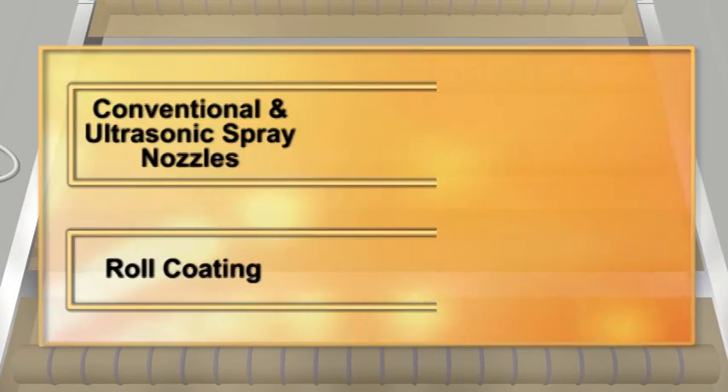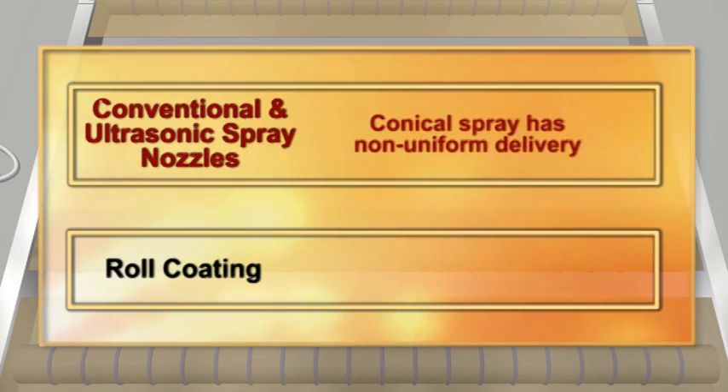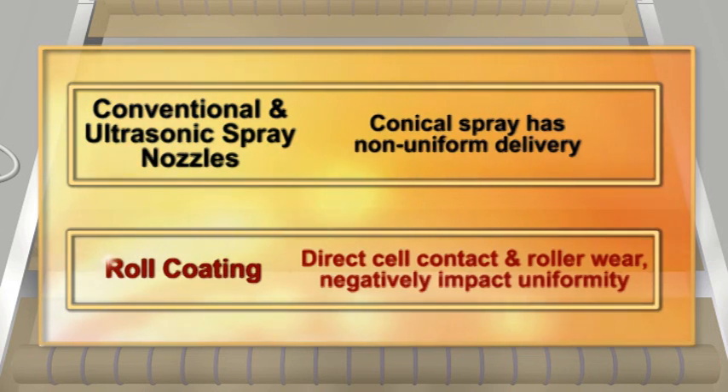Competing technologies cannot deliver the same results. Conventional spray nozzles and ultrasonic nozzles produce a conical spray pattern with non-uniform delivery. With roll coating, rollers make direct contact with the panel and wear over time, negatively impacting uniformity.